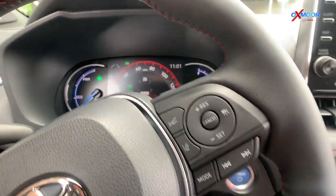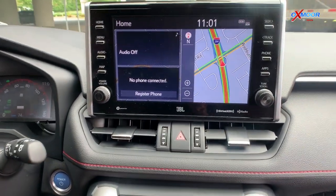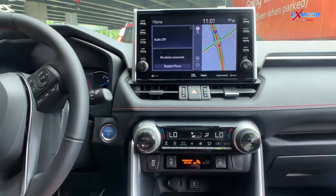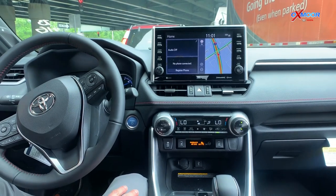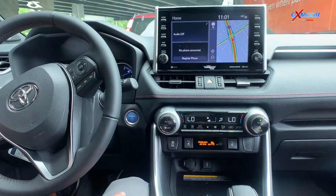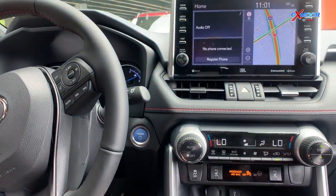I also wanted to point out the radio you see here — that is a nine-inch screen, so it's a nice, big, easy-to-see display. This is tuned with JBL speakers, great sound quality. We're focused today on how this car performs.